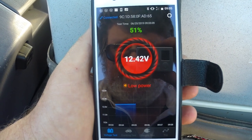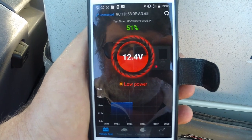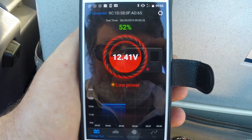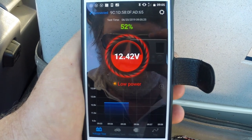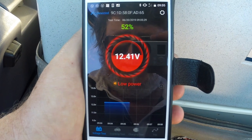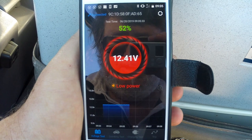Now we can compare what the Mattson is showing to what a monitor in the engine bay is showing, as we have a fixed reader in there that tells us what power is coming in and going out. It also tells us what power is coming into the batteries from the solar. So as the Mattson is saying 12.41V, we'll have a quick look and see what the monitor in the engine bay is saying.